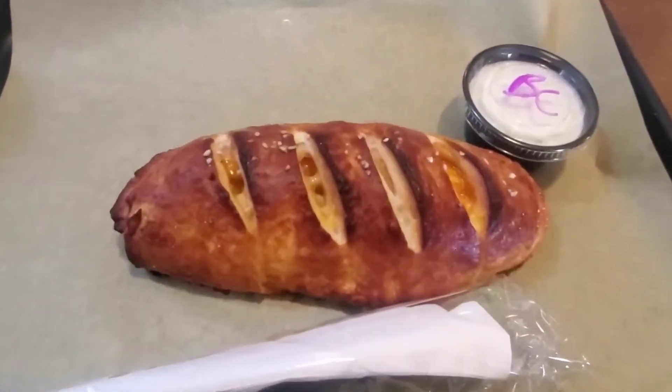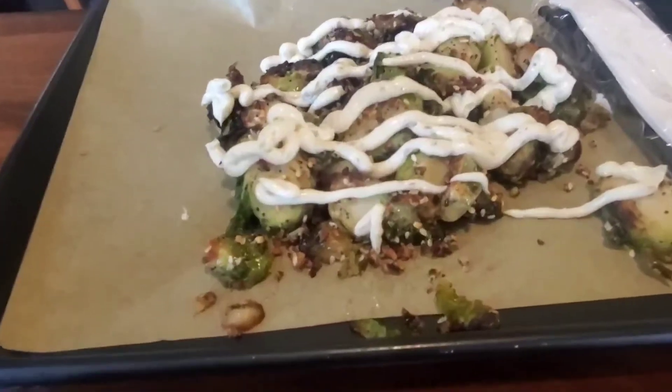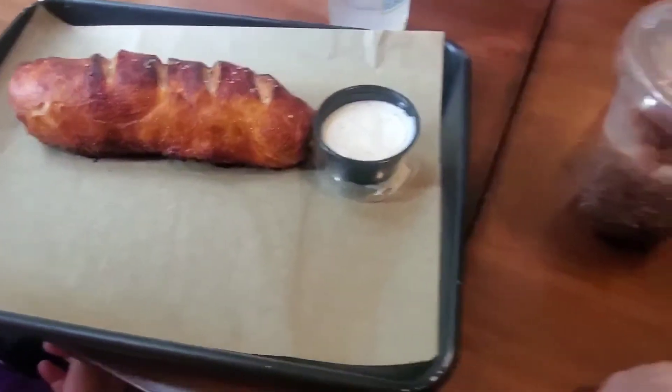We got the buffalo chicken ranch pretzel with blue cheese, the chicken bacon ranch pretzel with ranch, and the Brussels sprouts with everything bagel seasoning and garlic aioli. We're going to try them all — they're all made fresh in back. We literally watched them roll out the dough and add the filling. Starting with the Brussels sprouts: they're awesome, have a little bit of crunch left to them, which is perfect. The everything bagel seasoning along with that garlic aioli — that is perfect, that is fantastic. I'd say it's a shareable, but I would eat the whole thing myself.